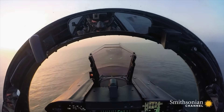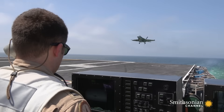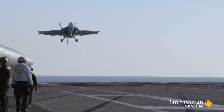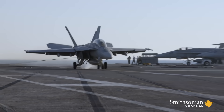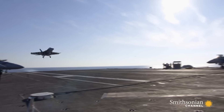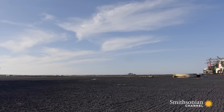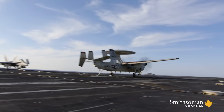An F-18 typically hits the deck at over 150 miles an hour. To slow down, pilots rely on a system of arresting wires. Catching one is called a trap. We have three wires we can catch. When our hook grabs one of those wires, it feeds out the appropriate amount of cable to stop you before you would go off the end of the landing area.